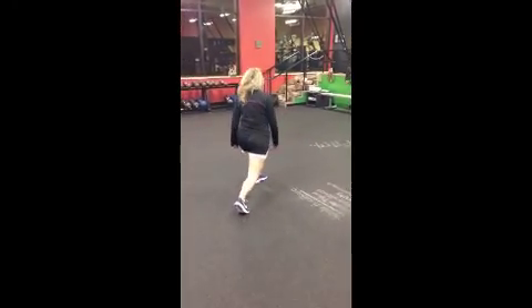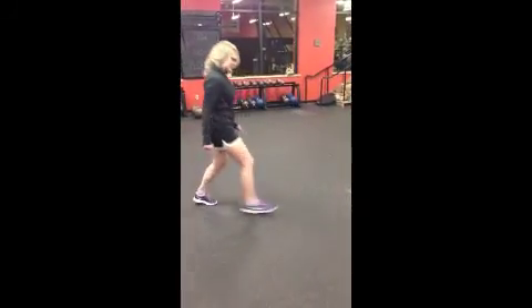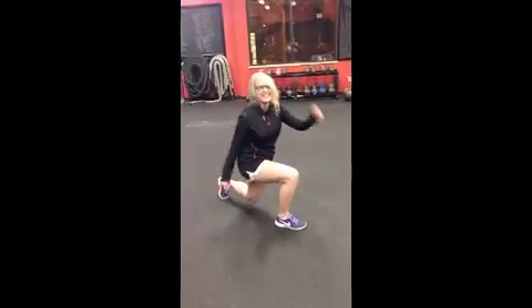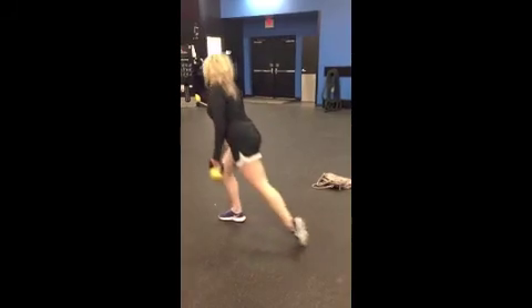To progress from there, you'll move to 1D — body transport with an object. Add a kettlebell in your hands and walk forwards, then progress by walking backwards. Important: try to keep your arms straight and don't let the kettlebell swing.